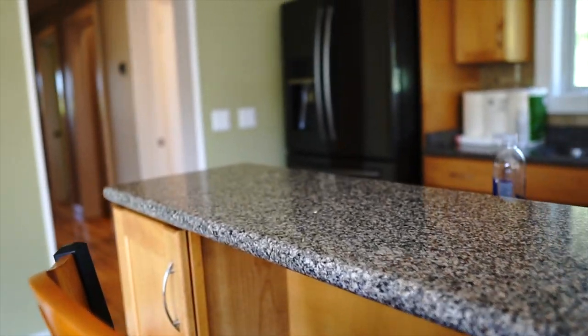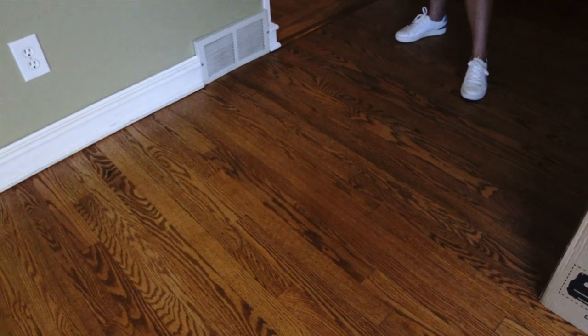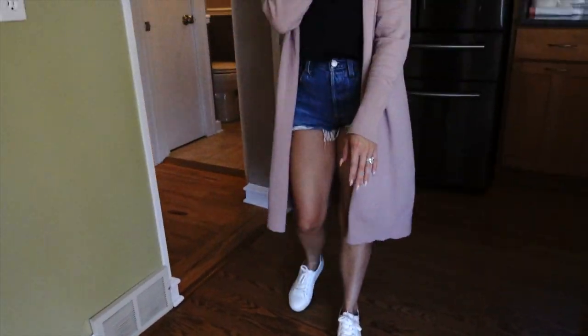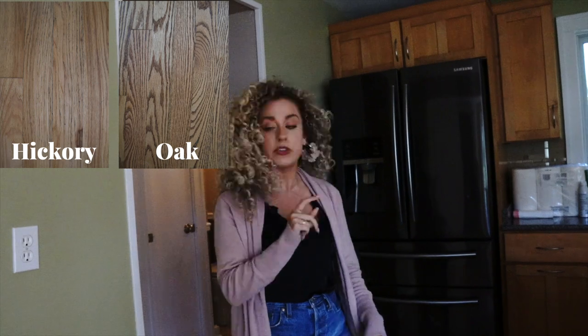If you look at the floors, you'll see these were close to original. They're hickory — these ones are oak, he said. These ones are hickory.